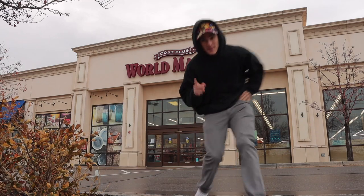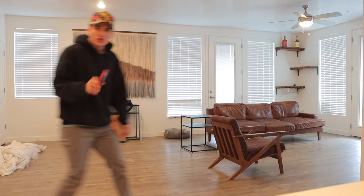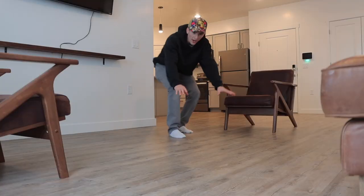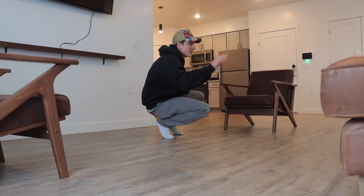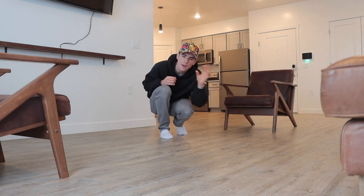There are a few things I really need for my apartment, so today we're going shopping. I have a list of things I'm hoping to find today. Number one is a rug. I'm hoping I can find a gray and brown one that'll tie in the furniture with the kitchen. I feel like that'll bring this whole place together just perfectly.